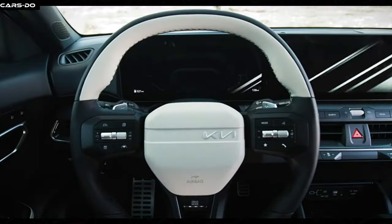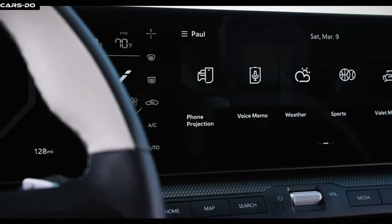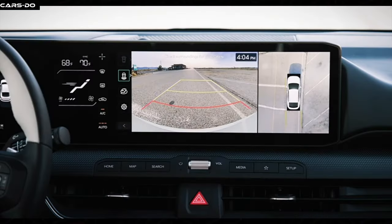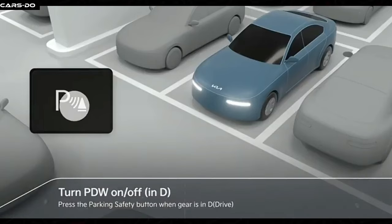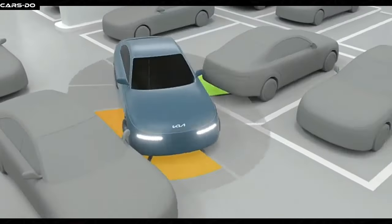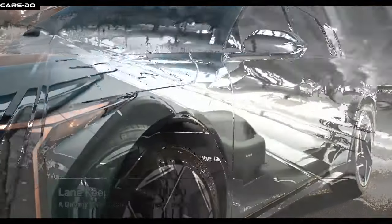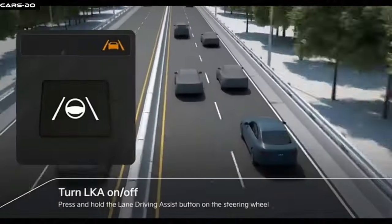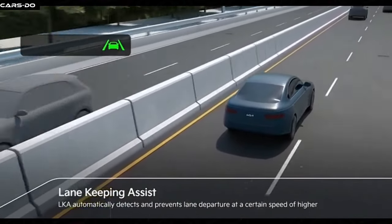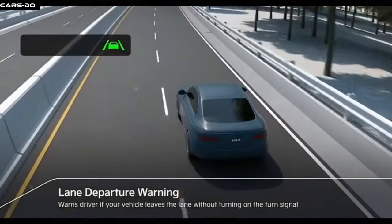The dashboard is like a high-tech command center with a giant touchscreen, where you can control climate and tunes with just a tap. This car is packed with tech so advanced, it's got a 360-degree surround-view camera, making parking as easy as Spider-Man swinging through the city. There's also adaptive cruise control, like having Iron Man's suit adjust your speed automatically. And don't forget about the lane departure warning — it's like having a friendly Ghost Rider spirit guide to keep you on track.